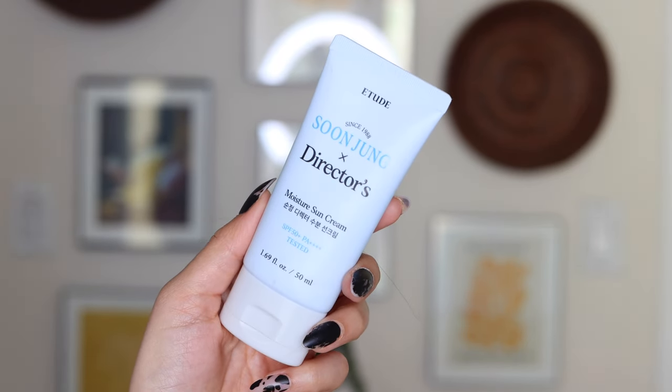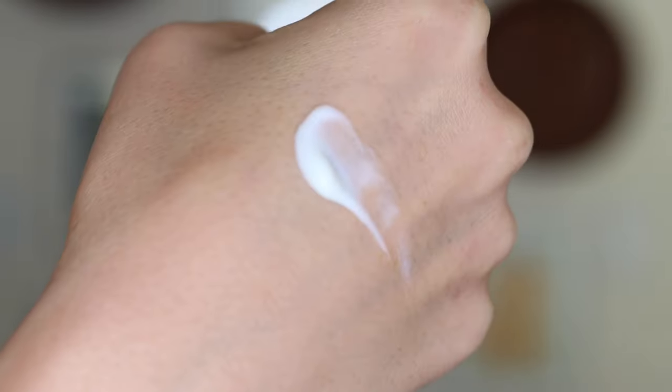Etude House also knocks it out of the park with this: the Soon Jung by Directors Moisture Sun Cream. It's a moisturizing type of sun-protective cream, and my dry skin loves it. It has an SPF of 50 PA++++. I already shipped myself a backup from YesStyle because it takes a bit for shipping and this one's about empty. I really like this — it works well even when it's warmer because my skin just really likes the texture. It keeps my skin feeling moisturized without feeling heavy or slick like some other sunscreens do, and it's affordable.